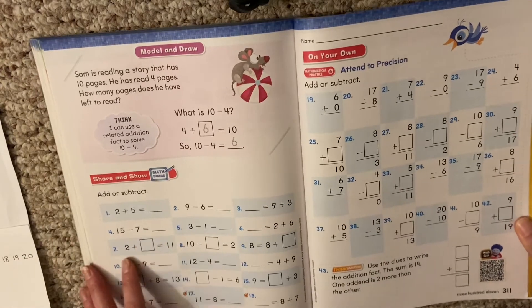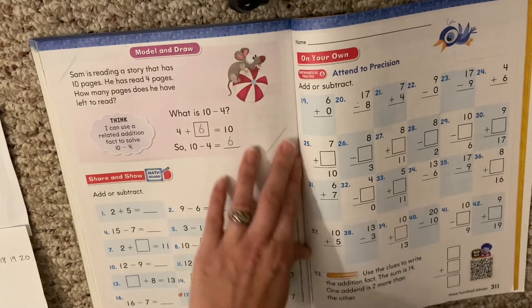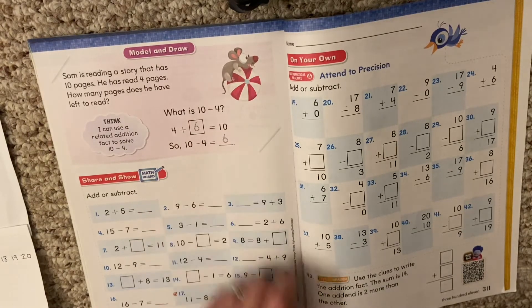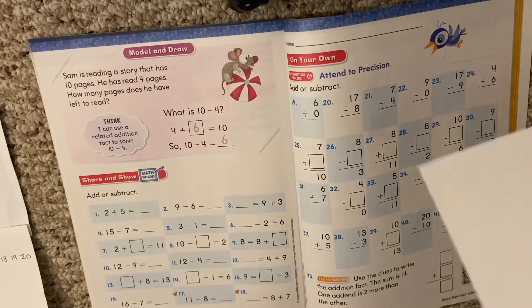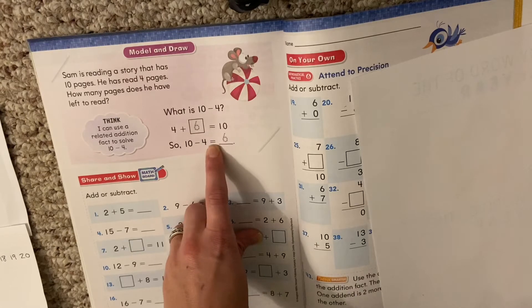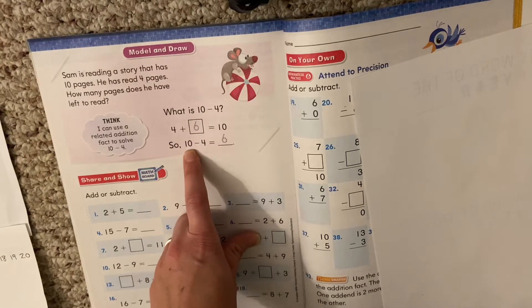As you can see when you turn the page, there are a lot of problems on these pages — today is a lot of practicing what we've learned. Over here, they want us to see that if we had the problem 4 plus something equals 10, we could use a minus problem to help us solve. They don't give us a lot of room, that's why we need that scrap paper. So they turned this problem into a minus problem: instead of 4 plus something equals 10, it becomes 10 minus 4 equals 6. We were able to turn this problem with a missing number into a related fact.